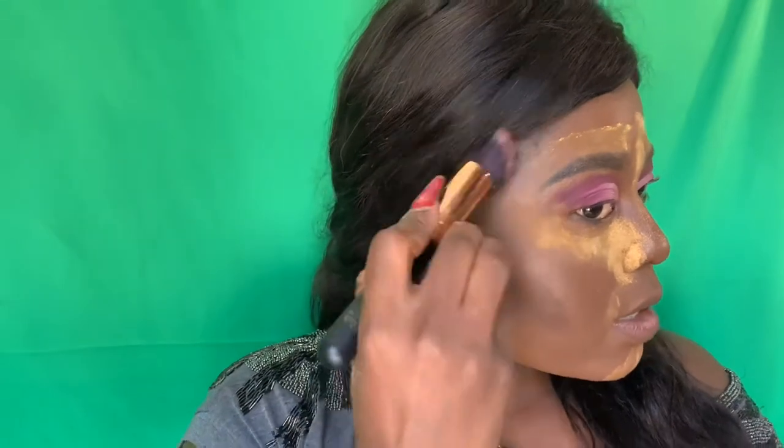Then I'm going to contour my face with the Contour and Glow palette. I love it — this is a Scarlet Hill product. I use the darkest shade of the palette to go around my cheekbone to enhance it. A lot of people say don't use too much makeup, but nobody said we're ugly — we're just enhancing our beauty, enhancing what God gave us, making it stand out more.